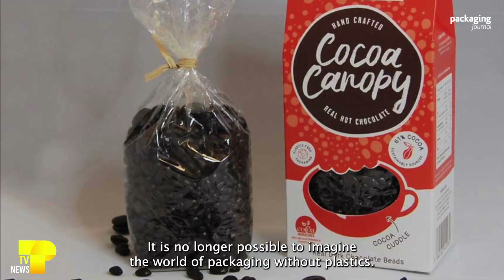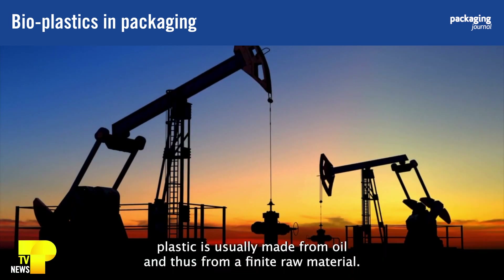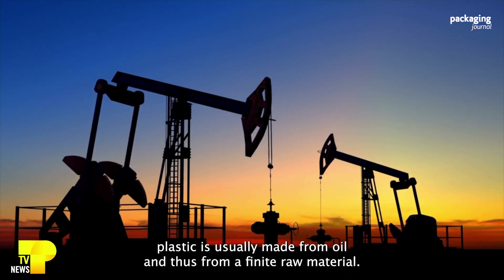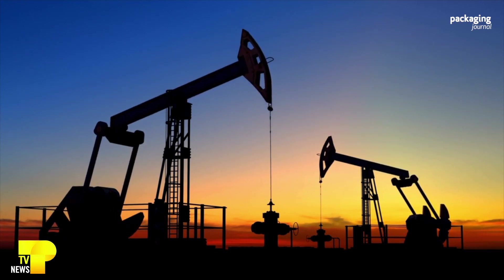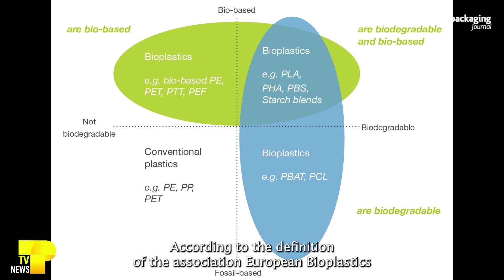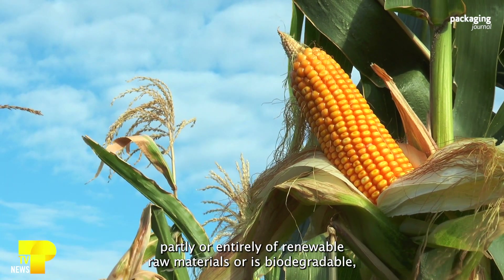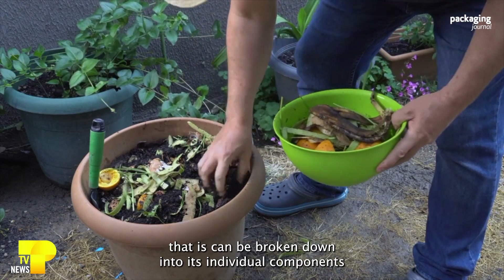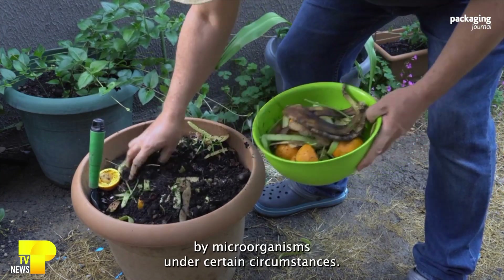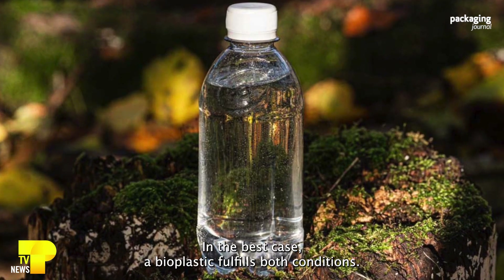It is no longer possible to imagine the world of packaging without plastics. However, virgin plastic is usually made from oil and thus from a finite raw material. Bioplastics can be an alternative. According to the definition of the Association European Bioplastics, a material is a bioplastic if it is either biobased — consisting partly or entirely of renewable raw materials — or is biodegradable, meaning it can be broken down by microorganisms under certain circumstances. In the best case, a bioplastic fulfills both conditions.